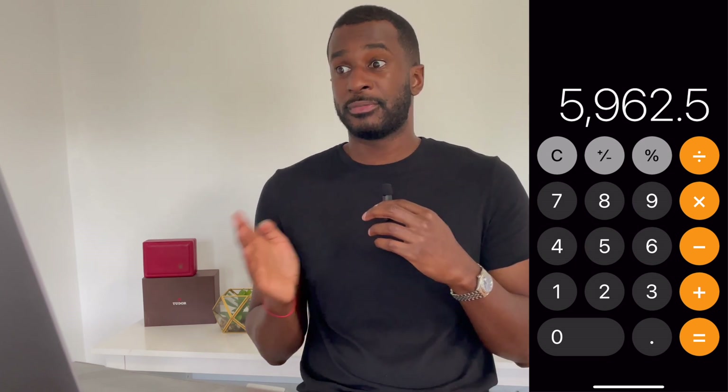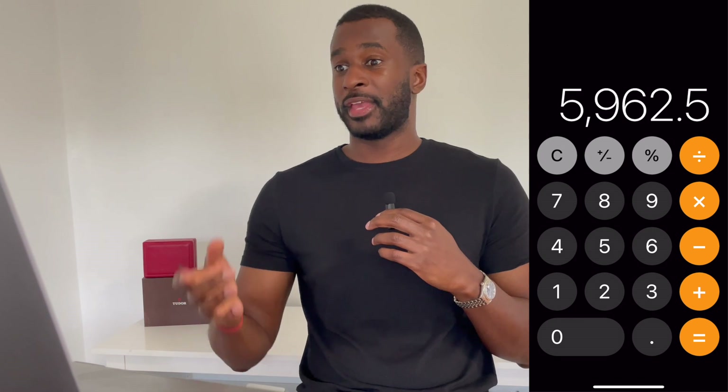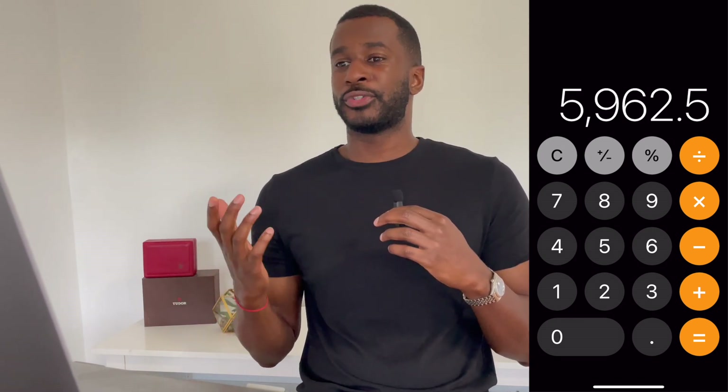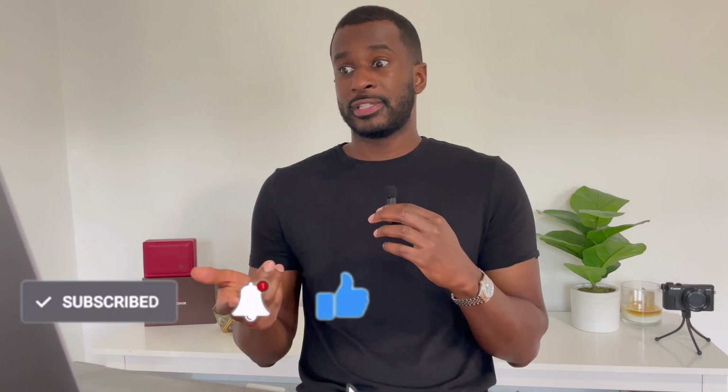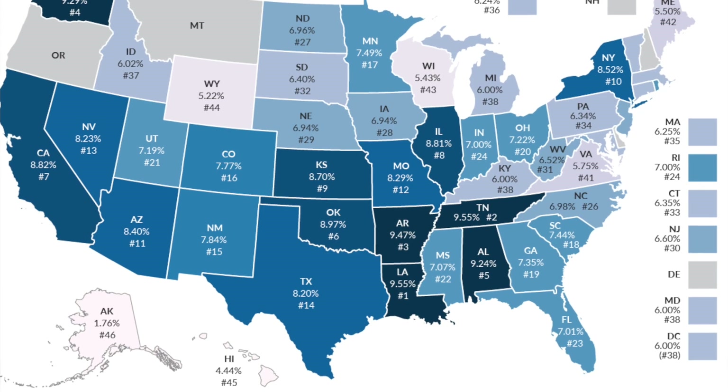Comment down below and let me know if this is a reasonable price based on the condition and the reference. I don't know Speedmasters as well as I know Rolex — a Datejust, Submariner, or GMT I could judge more confidently. I definitely need your help in the comments. And keep in mind that's not the final number — you also need to add sales tax on top of that $5,962.50, depending on your state and whether you're tax exempt.